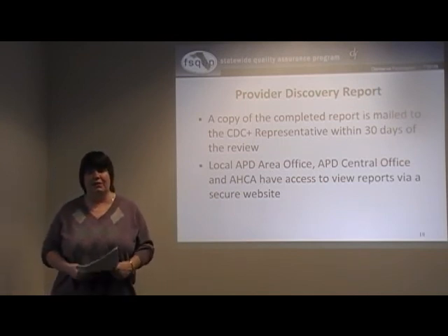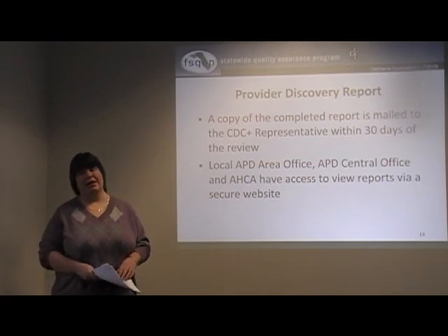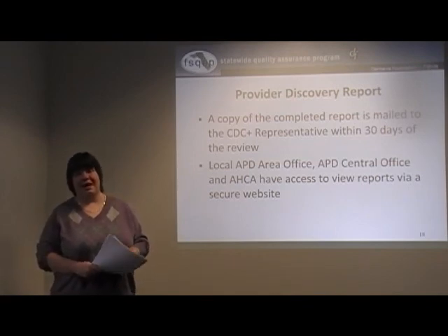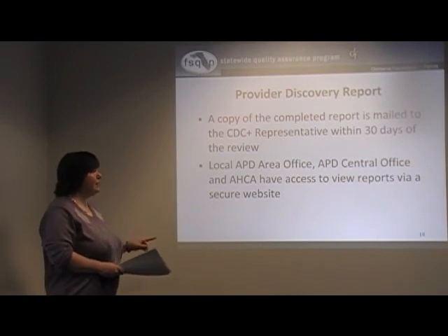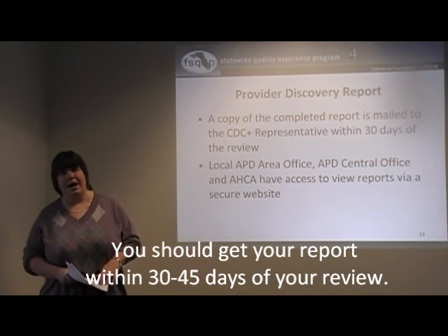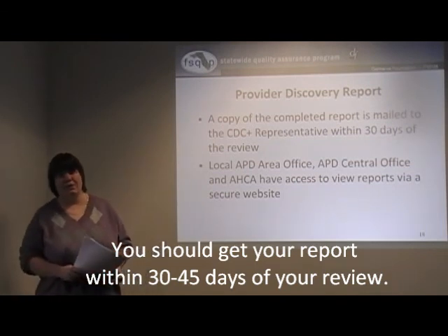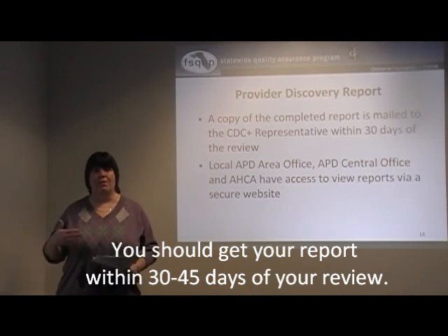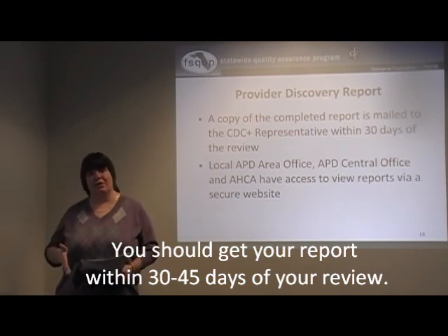You, as a CDC representative who has gone through this review, get a copy of the report. It's important that we have your correct address — wherever we have on file is where we'll be mailing that report. Typically you're going to get that report roughly within 30 days of your review. Mark your calendar as to when your review was, and expect the report to come in 30 to 45 days.